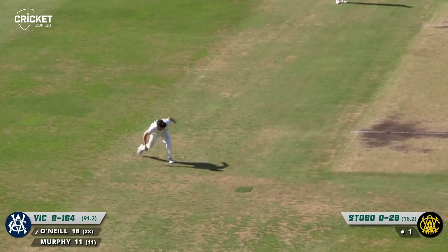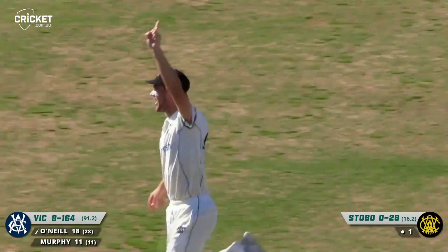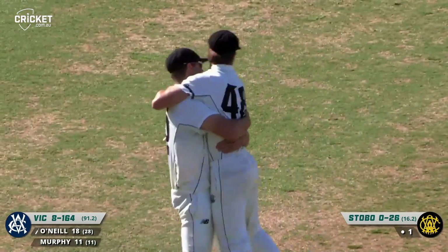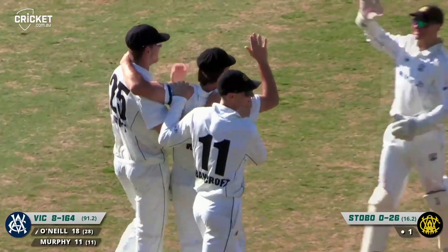O'Neal just glances it down. This could be close — throw at the stumps by Wiley, hits the stumps and out. Run out! Team Wiley. Pick up on the run, throw almost in one action, just pinned the middle stump with that throw.